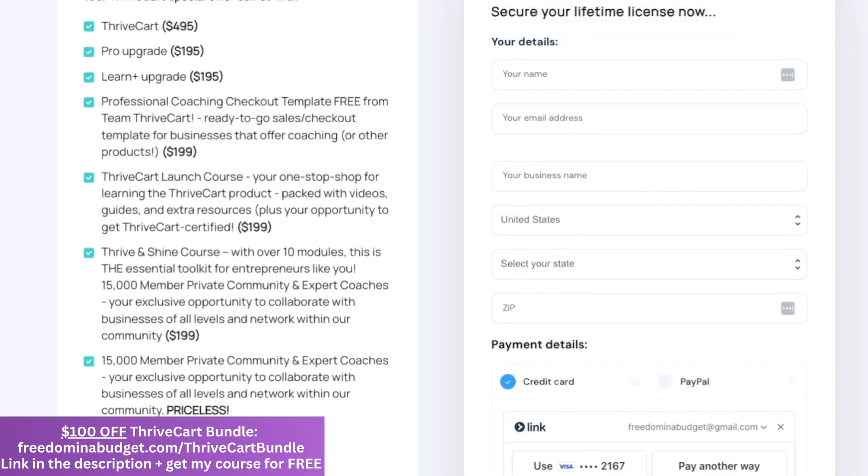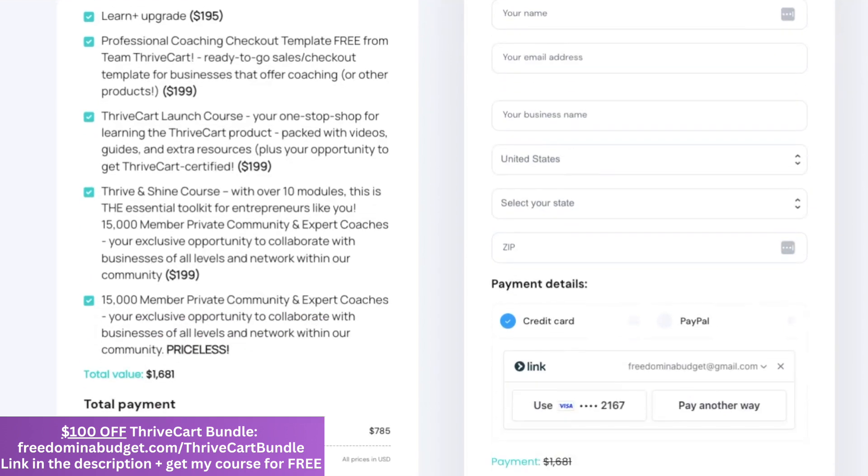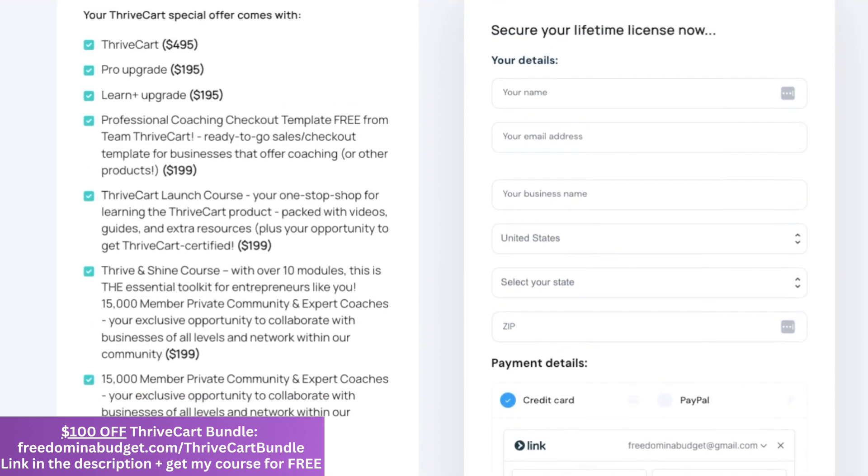With the Ultimate Bundle, you're also going to get a bunch of bonuses: the professional coaching checkout template, which is absolutely free and made by the Thrivecart team. You're also going to get a Thrivecart launch course — a full course walking you through how to have a successful launch. You'll also get a Thrive and Shine course, which is the essential toolkit for entrepreneurs with over 10 modules. And there's a fourth bonus: a private member community of over 15,000 people and expert coaches. So definitely take advantage of the sale and get your $100 off. I'll have the links down below in the description.